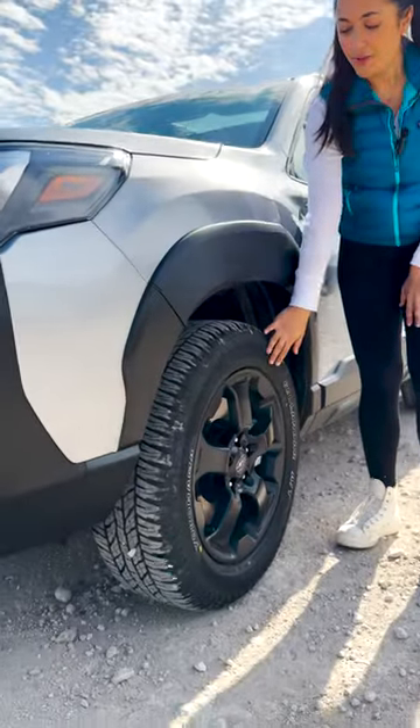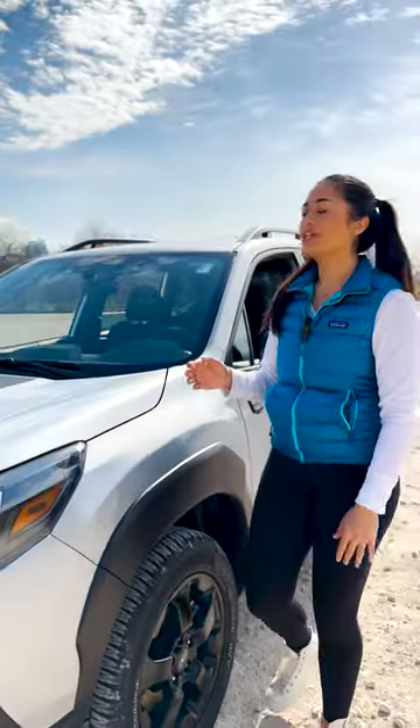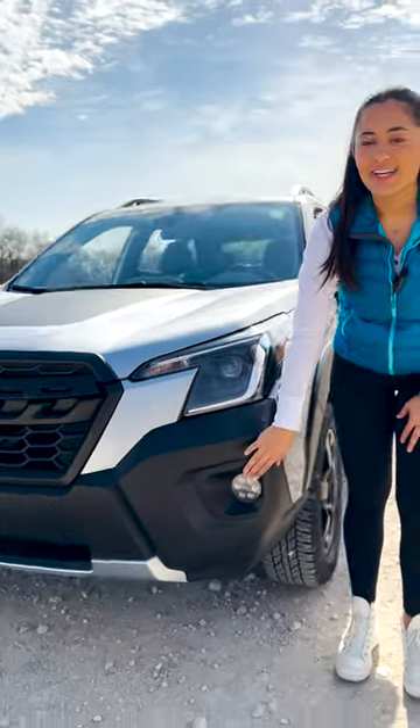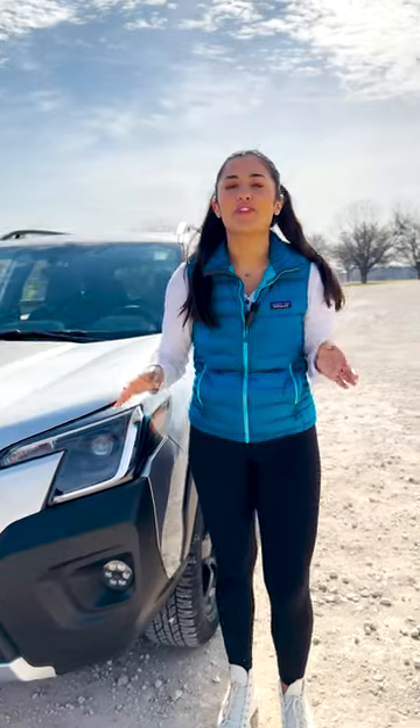All lower impact zones, including the wheel wells, are covered in this protective exterior cladding. You've got this matte black hood accent to reduce sun glare, and you're going to have LED hexagon fog lights, so you can enjoy your adventure with full clarity.